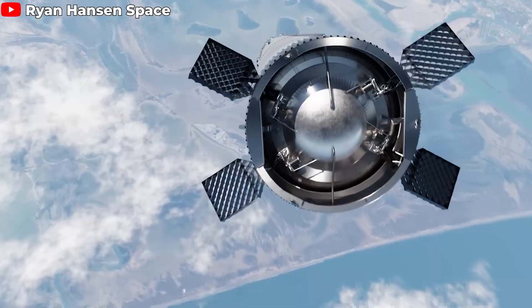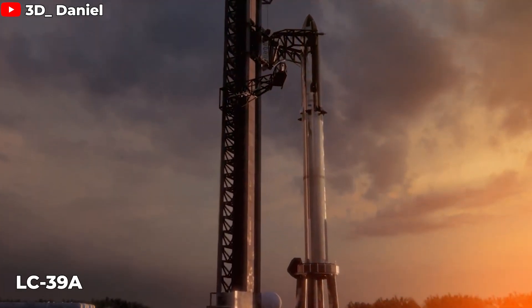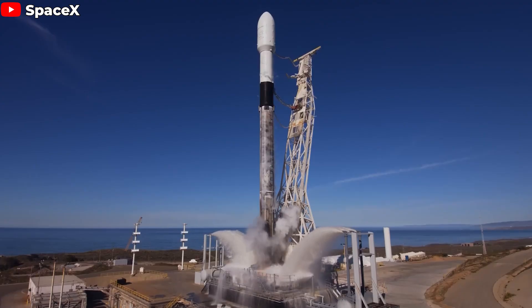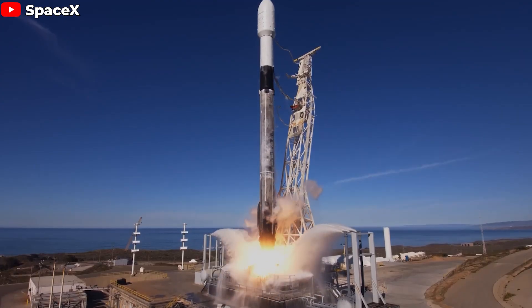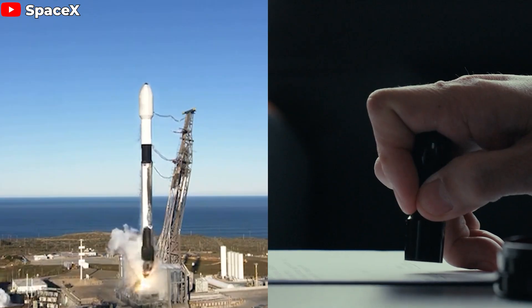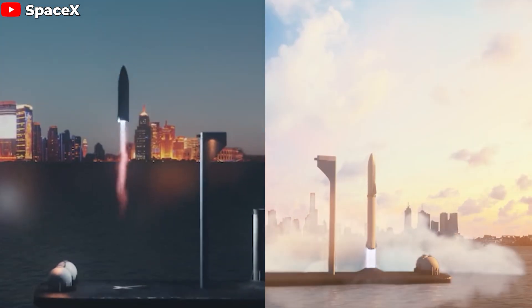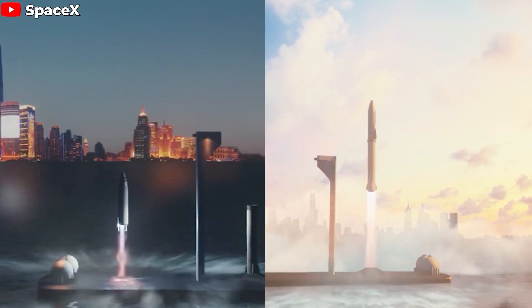SpaceX is undertaking an ambitious project, constructing a launch tower for Starship at LC-39A. This site, renowned for its Falcon 9 launches, is about to host the debut of the most powerful rocket ever built. Such a colossal project requires meticulous planning and necessary permits. Consequently, SpaceX has submitted detailed operational plans to the FAA for rigorous environmental review concerning the launch and landing of both Starship and Super Heavy.